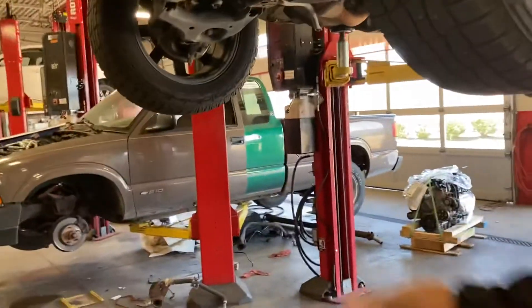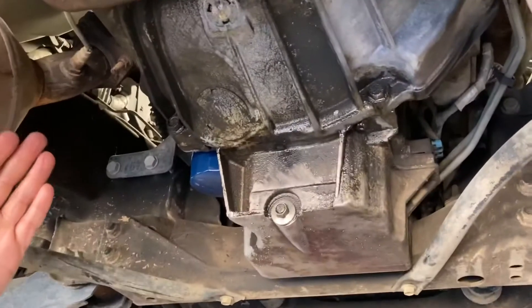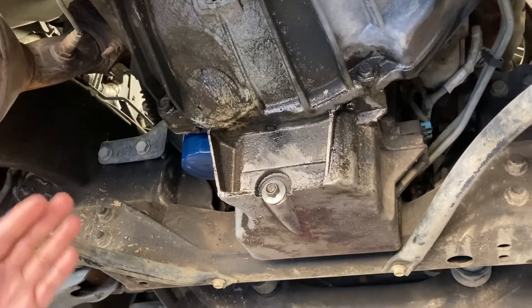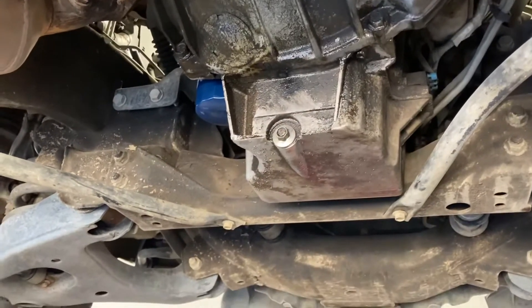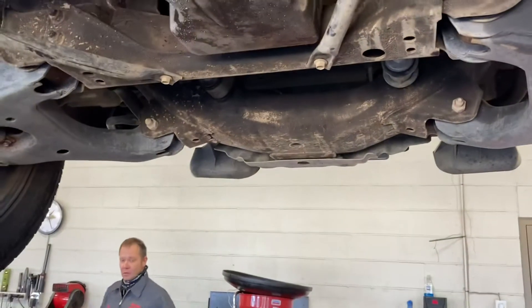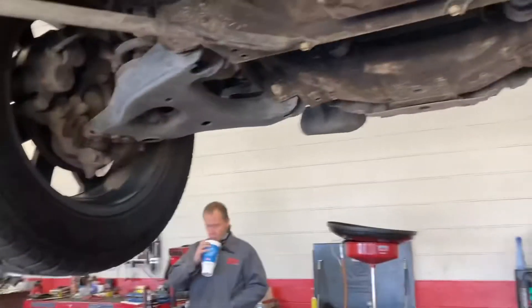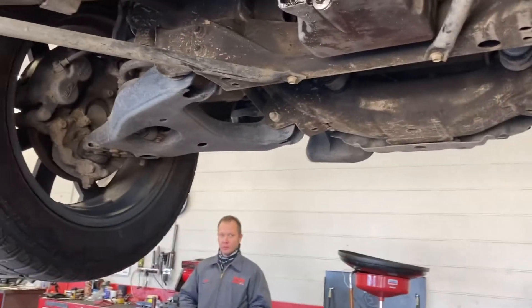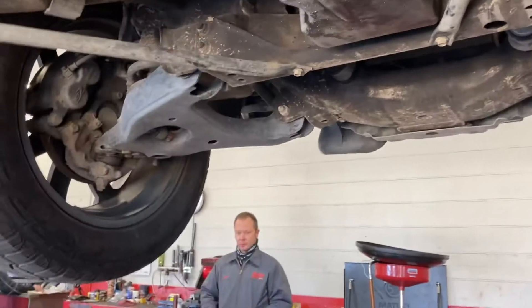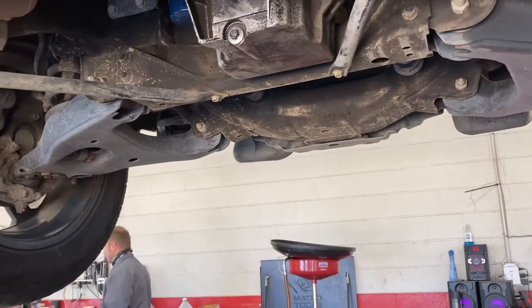Now let's take a look underneath. That's the rear main seal leaking — that's where the motor and the transmission come together. I was looking at it today and I thought it was antifreeze because it didn't look like oil. I smelled it and thought it was antifreeze. Could that be the reason why the check engine light is on? Yeah, that's probably the reason why the check engine light is on.